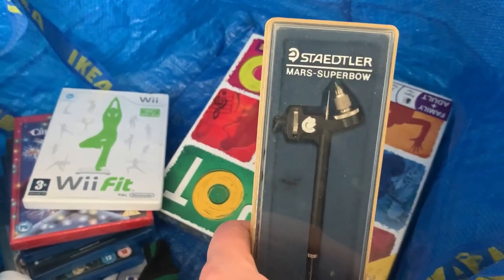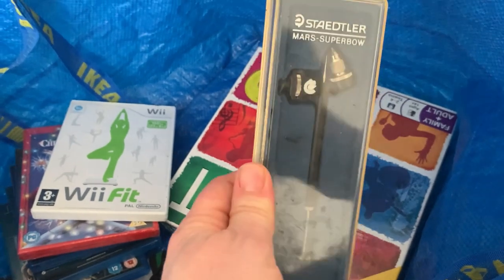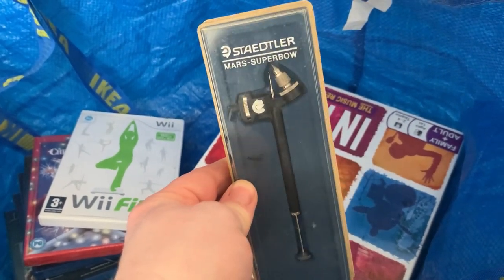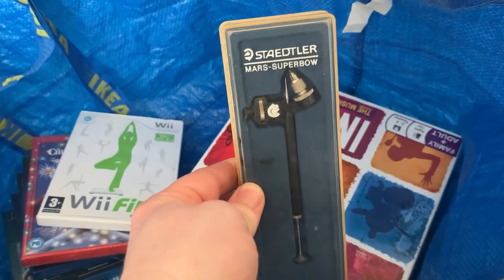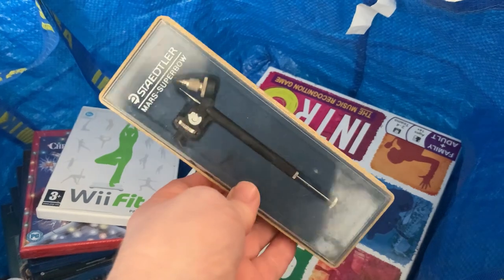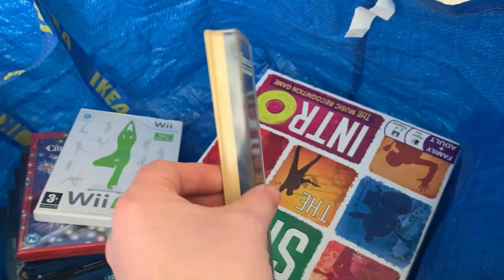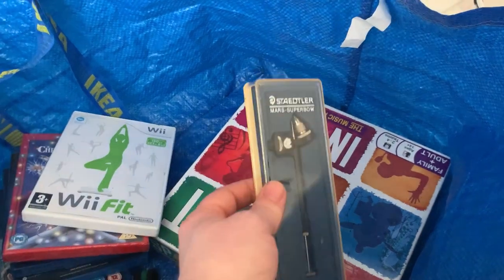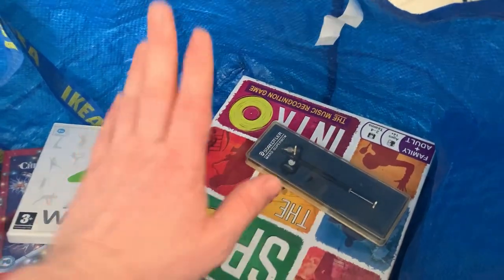This was a bit of a random one — it's a Staedtler Mars Super Bow, some kind of measuring instrument rather than a compass. I paid a pound for it; it goes as a large letter which I found quite appealing, and I think it goes for about twelve pounds something like that.